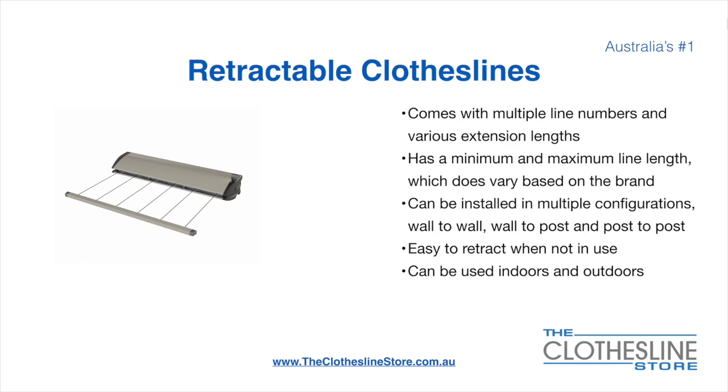Retractable clotheslines come in a multitude of line numbers and various extension lengths. They have a minimum and a maximum line length which varies based on the brand, and there's a lot more information on this at the Clothesline Store. They can be installed in a multitude of configurations including wall-to-wall, wall-to-post, and post-to-post. They are very easy to retract when not in use and can be used indoors and outdoors.